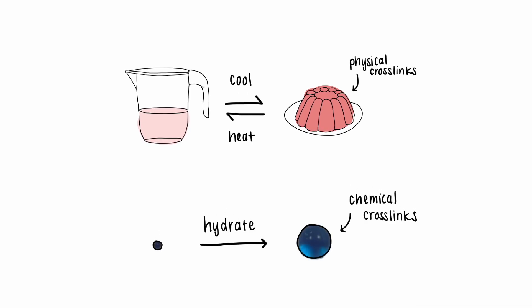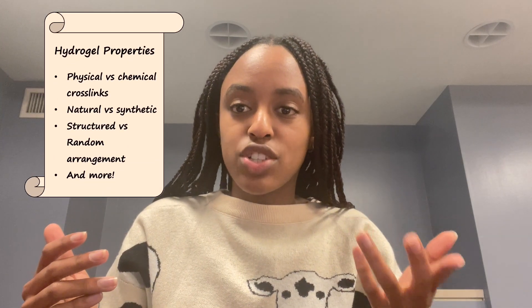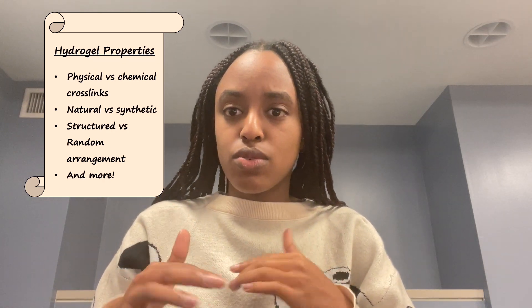Chemical cross-links, on the other hand, are irreversible, and these form permanent hydrogels. Hydrogels can also be natural, like gelatin, or synthetic. They can have a structured arrangement or a random one. All of this can lead to different chemical and mechanical properties, which we can tune for a desired application.